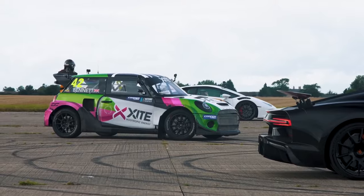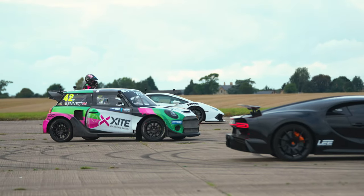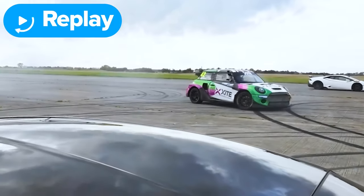Ollie clearly won the braking test, and look at the attitude of his car — that is really funny. He said he had no ABS so that was all his left foot trying to keep it straight, but he got it stopped.